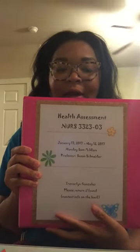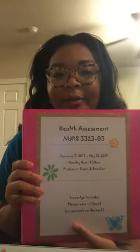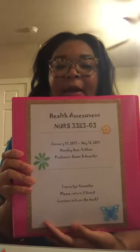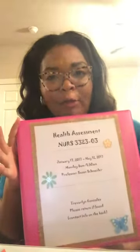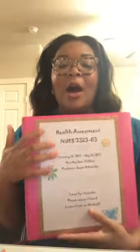On the back I just have a little card with my number and my school email, so that if someone finds my binder they would hopefully be nice enough to call me or email me and return it, because my life is pretty much going to be in here.